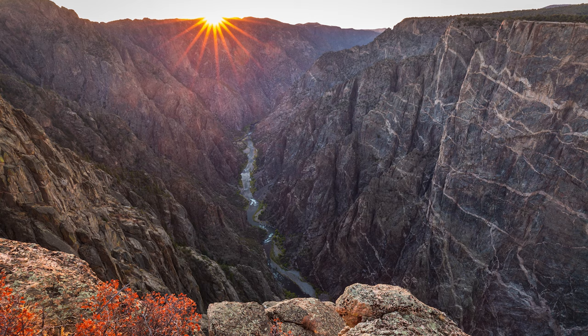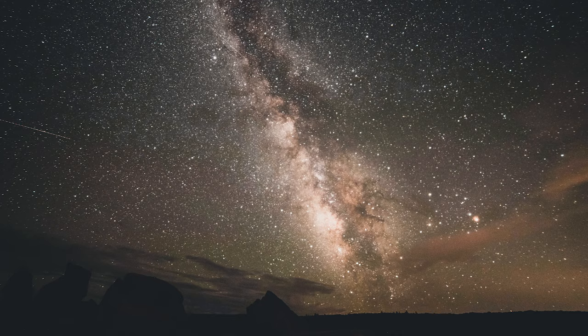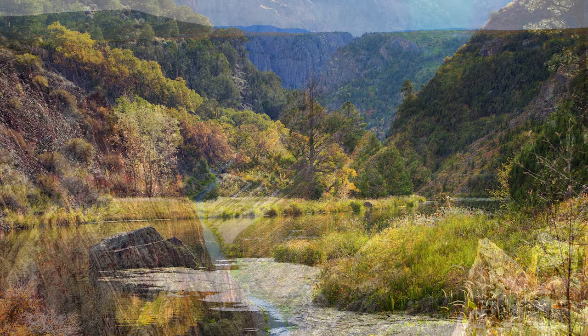Another of Colorado's beautiful national parks is Black Canyon of the Gunnison, famous of course for its canyon, but also for boasting some of the darkest skies in North America. The park boundary follows the Gunnison River, which has cut its way through some of the world's oldest rock at nearly 2 billion years old.